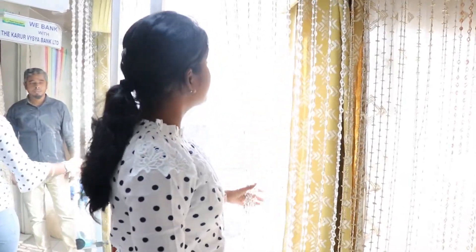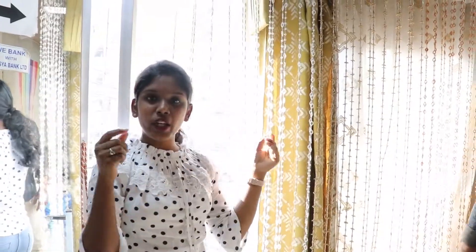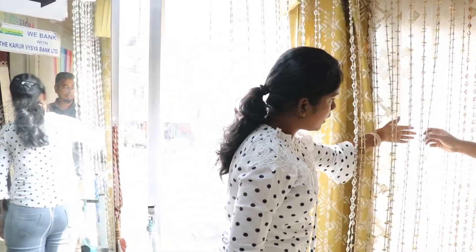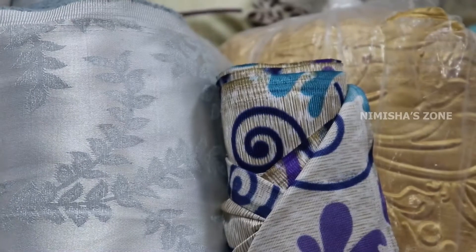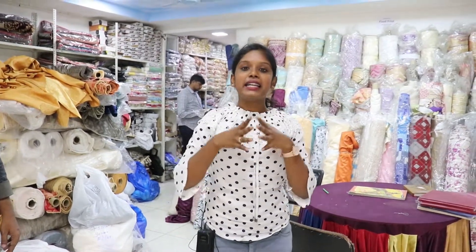You will see a lot of collections here. There are ready-made cloths and materials available. We will share the collections. There are ready-made curtains and cloth curtains. This includes stitch and steam services. You will see the collections with pricing.